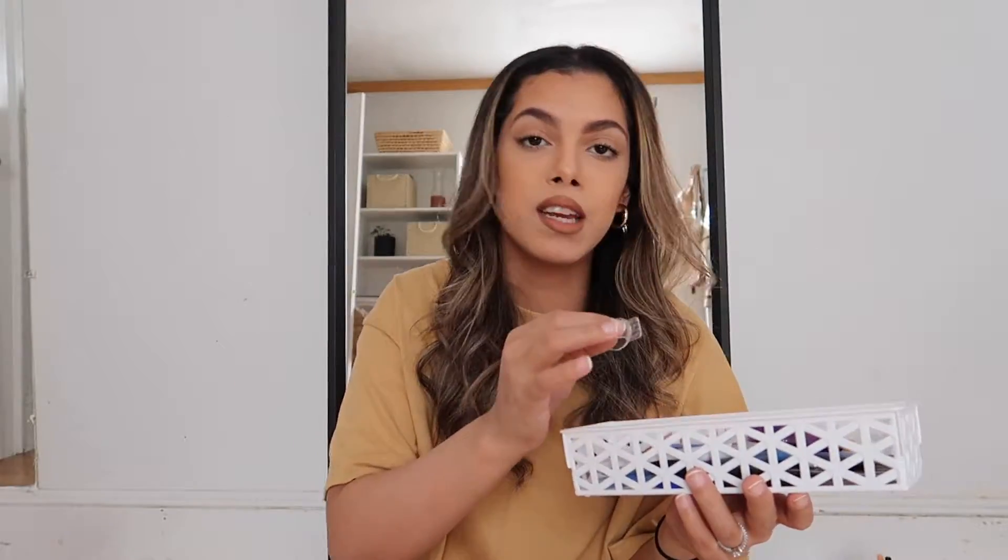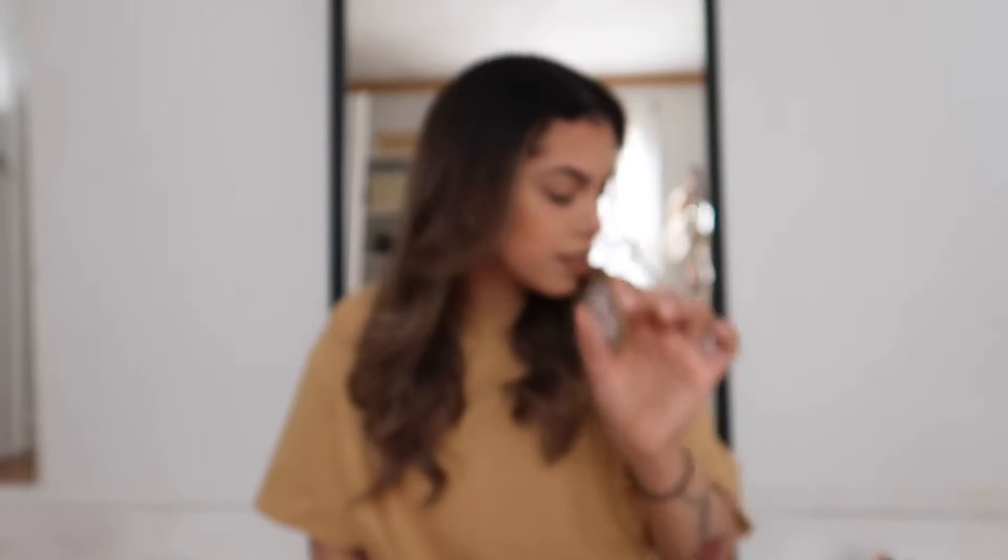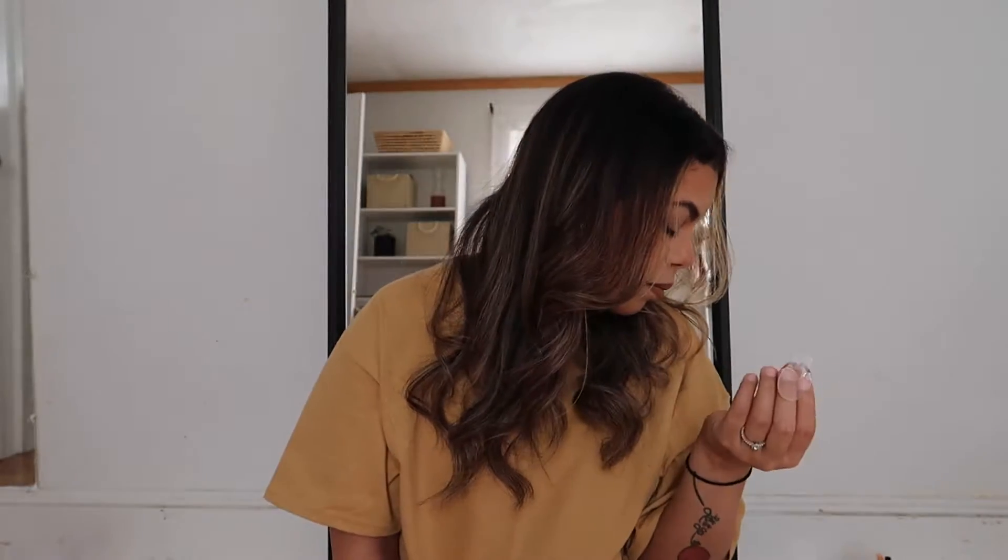Another item I found are these hooks — like command hooks, but Dollar Tree, so they're a dollar. This pack specifically, I got the mini ones which came with four. The bigger sizes, I think, come in a pack of six. They have them clear like this and also in a silver coated version. I'm actually going to use these to hang my Cricut mats on the side of my desk to free up drawer space. The small ones come in a pack of four, the bigger ones in a pack of six — still a dollar.